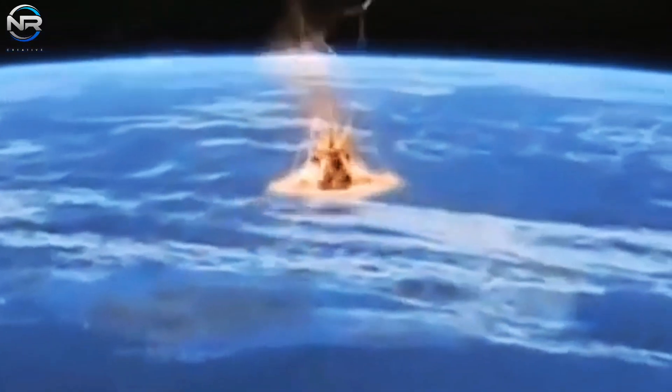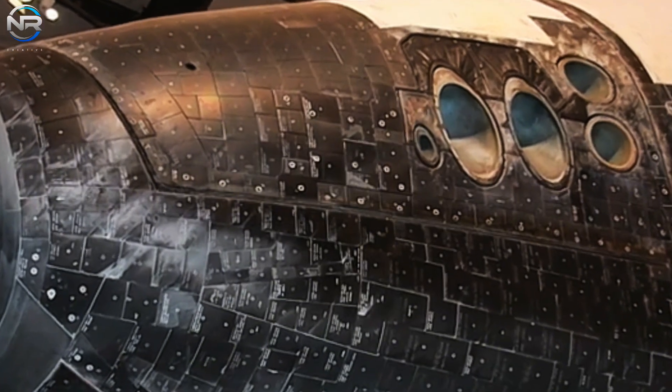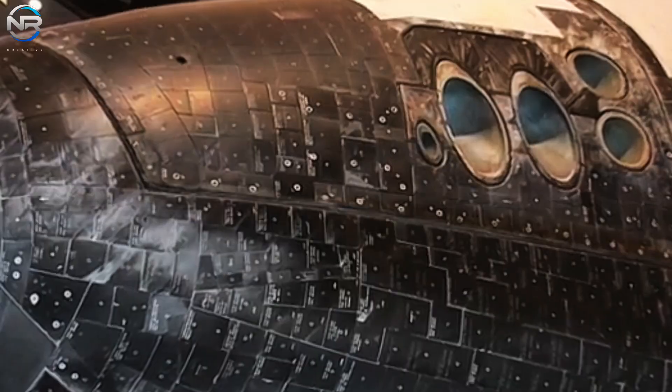SpaceX's spacecraft is ready to take heat shield potential to the next level, surpassing what was possible with the space shuttle. We explore this in today's In Our Studio episode.